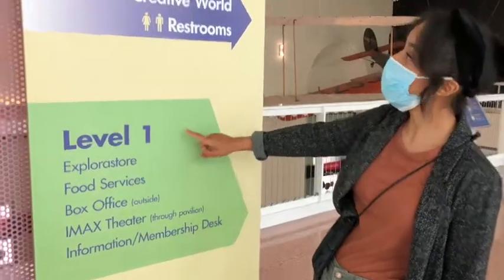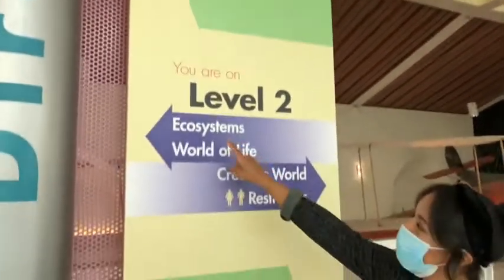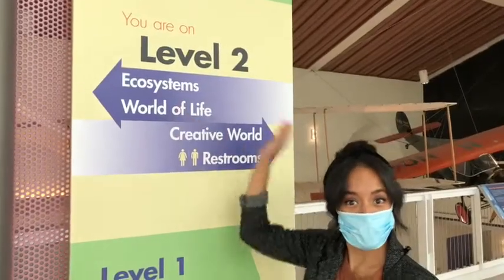Where to start first? Level one, two, or three? Let's go to ecosystems. Follow me!